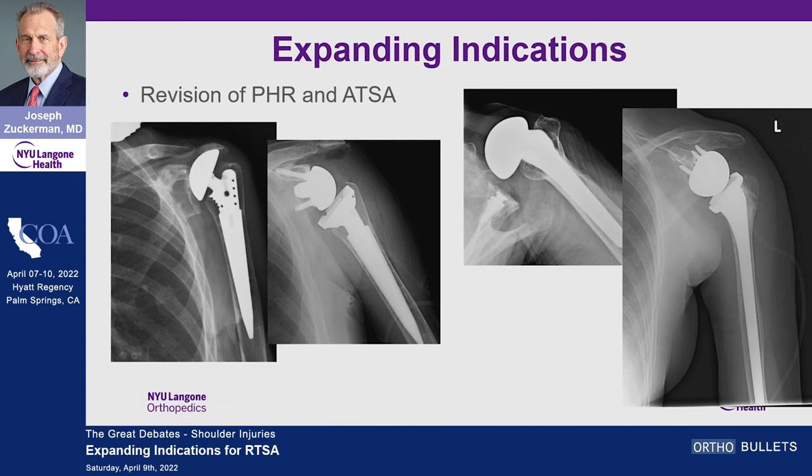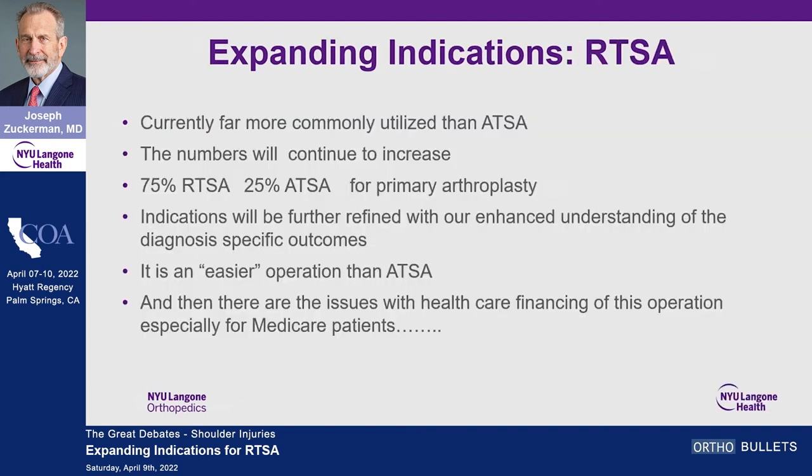Failed hemiarthroplasty and failed anatomics — to me those are reverses. Are the indications expanding? Absolutely. Reverses are more common now than anatomic replacements, and I think those numbers will continue to increase, settling around an 80/20 range. The only thing that would change that is if we discover some major problem with reverses over time — and that's already happened once, with scapular notching. The Grammont medialized center-of-rotation design predisposes to scapular notching, which was essentially a design flaw — once they performed the BIO-RSA and lateralized the glenoid, the scapular notching resolved.